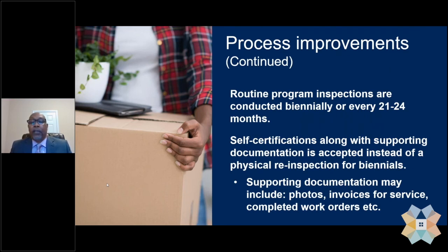More process improvements: routine program inspections are now conducted biannually — every 21 to 24 months. We used to conduct those inspections every 12 months but have expanded that to every 21 to 24 months. Self-certification, along with supporting documentation, is accepted instead of a physical re-inspection for biennials. Supporting documentation may include photos, invoices for service, completed work orders, et cetera. Self-certification only applies when you have 10 or fewer non-life-threatening failed items.